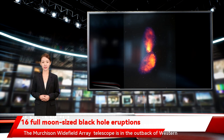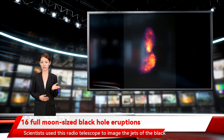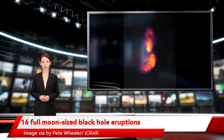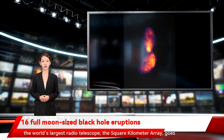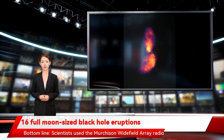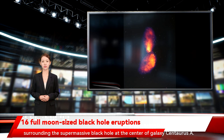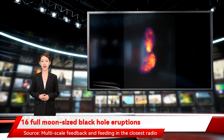The Murchison Widefield Array Telescope is in the outback of Western Australia. Scientists used this radio telescope to image the jets of the black hole in Centaurus A for the most detailed view yet. The scientists look forward to learning more about Centaurus A when the world's largest radio telescope, the Square Kilometre Array, goes online. Scientists used the Murchison Widefield Array Radio Telescope to take the most detailed image yet of the enormous nebulae surrounding the supermassive black hole at the center of galaxy Centaurus A.